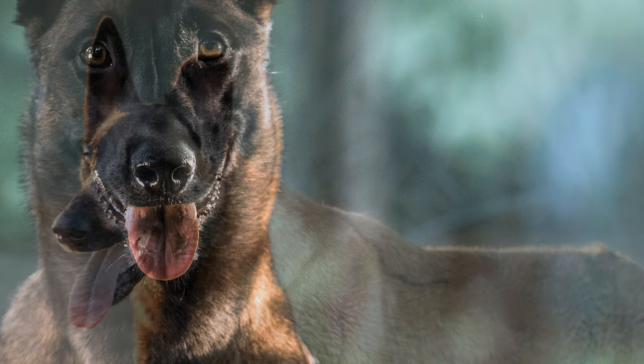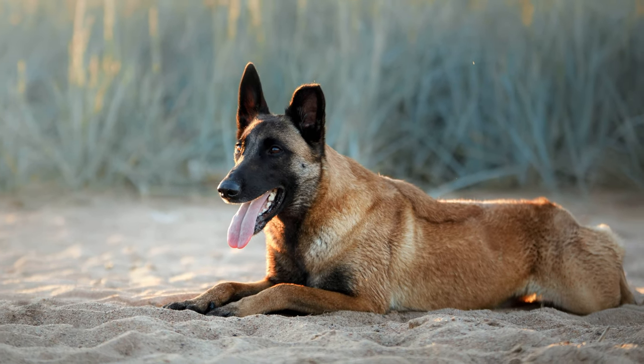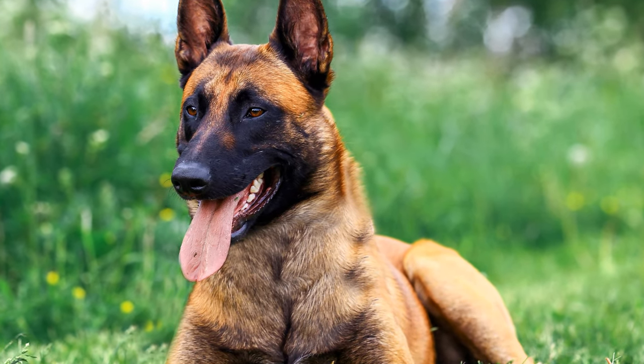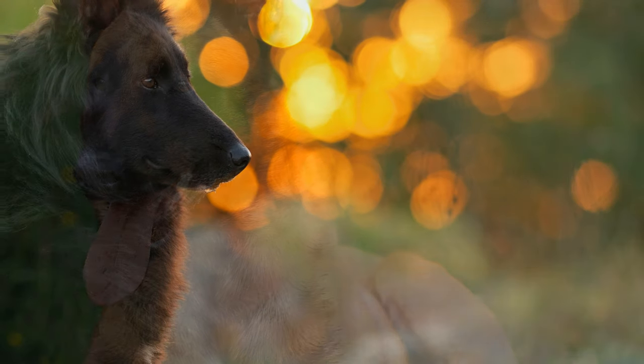The elegant-looking Belgian Shepherd is a close relative of the German Shepherd. Also known as Chien de Berger Belge, or Belgian Sheepdog, they are generally very demanding dogs and ones that need a consistent upbringing, as well as physical challenges.